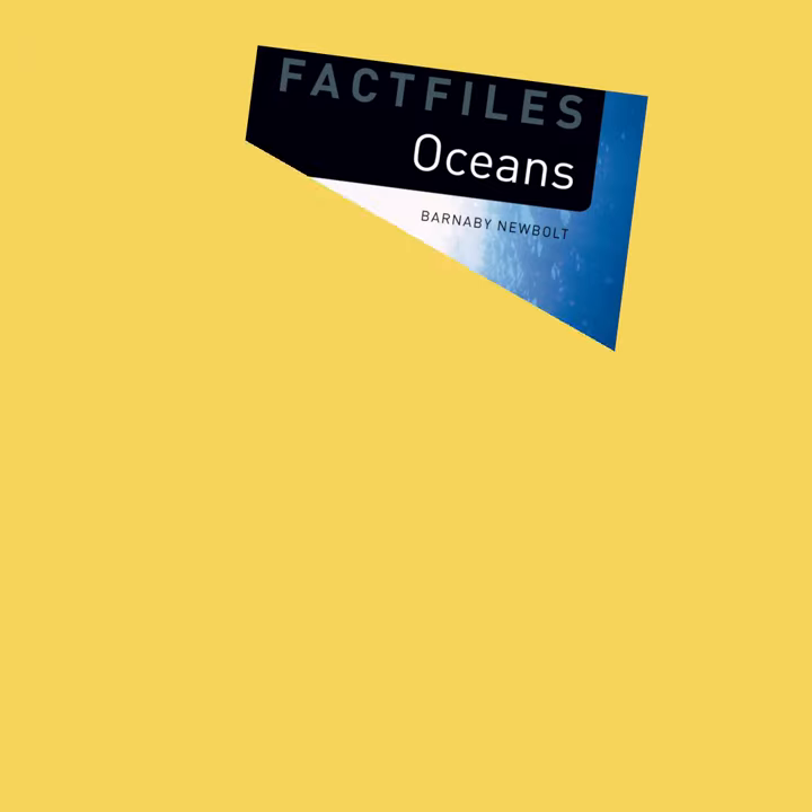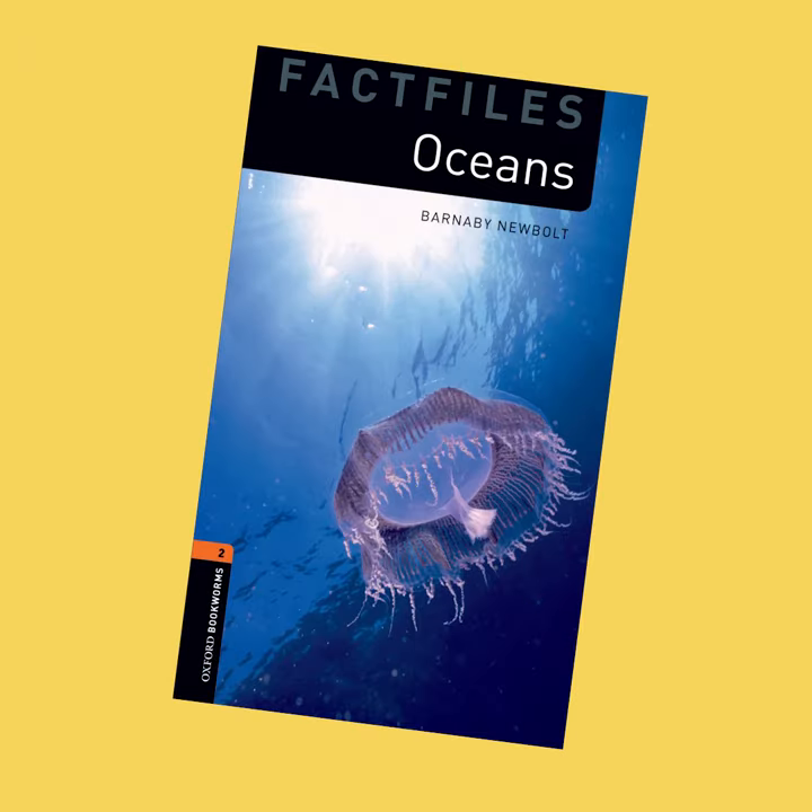Hi, my name is Hannah and I'm taking part in the 10-minute reading challenge. I'm here to share my favourite graded reader with you, which is Oceans. You can find it in Oxford Readers Collection A2 to B1, available on Oxford Learners Bookshelf.